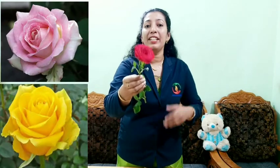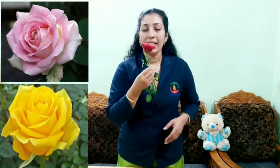This is a rose. All of you say: rose. What is the color of rose? It is red. Rose is a beautiful flower found in different colors. It smells very good. It has thorns in its stems.